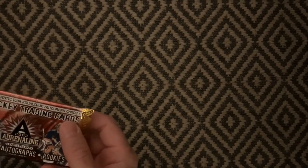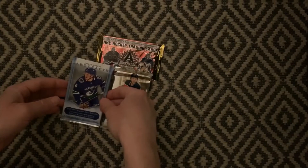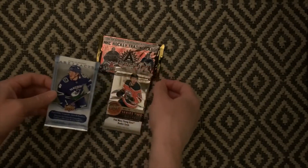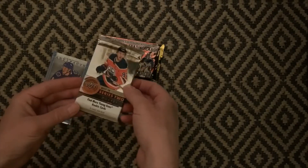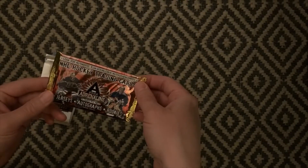Hello everyone, and welcome back for another video where we will be opening these three packs: some Upper Deck Artifacts from the 18-19 season, some Series 2 Upper Deck 17-18, and this Adrenaline from 2002.